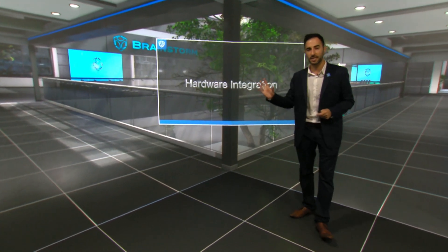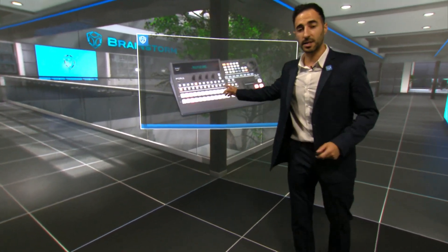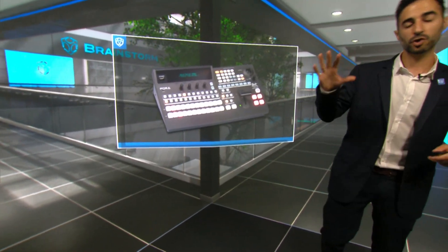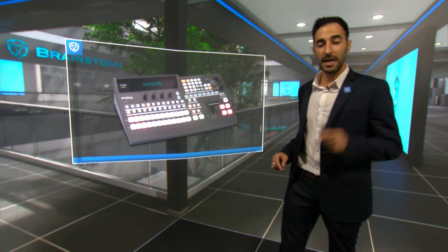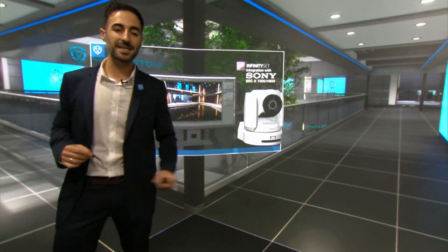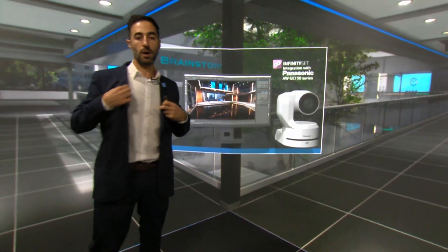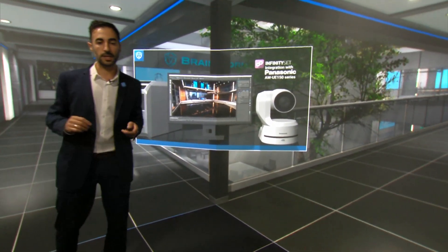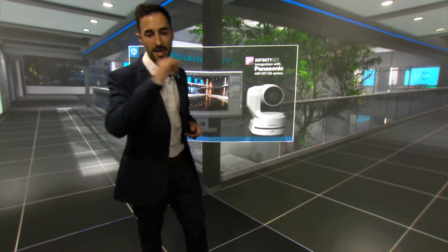Infinity Set is compatible with external mixers like 4A's Hanabeat 110, which can control Infinity Set in play-out mode. Infinity Set is also compatible with Panasonic or Sony PTZ camera lineups and camera control panels, which can control the virtual cameras within Infinity Set along with the real PTZ cameras.